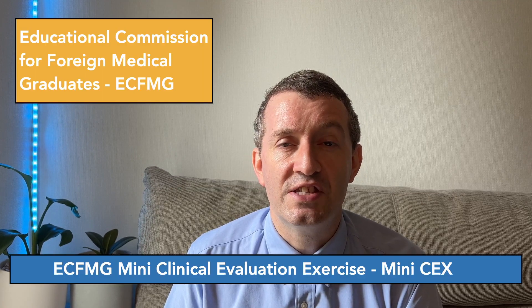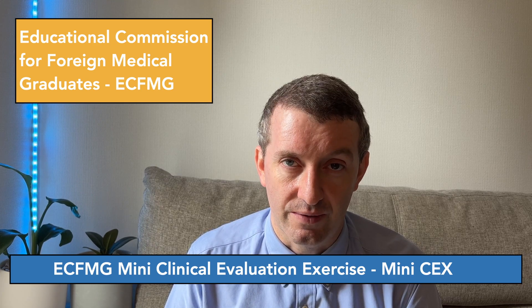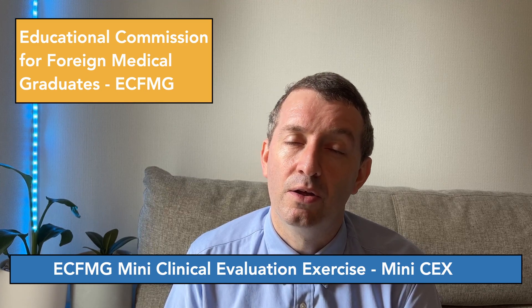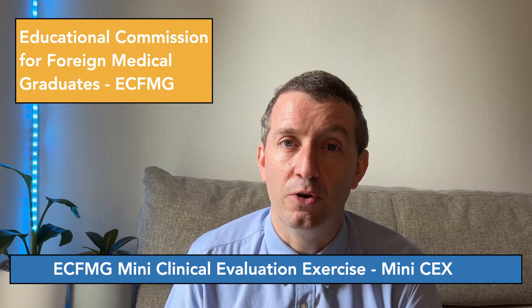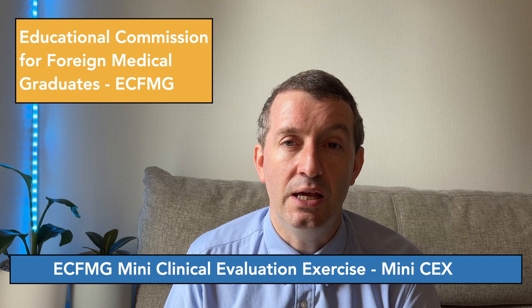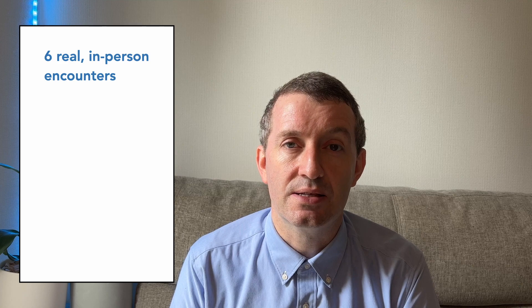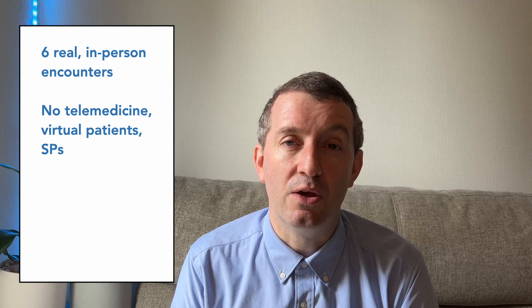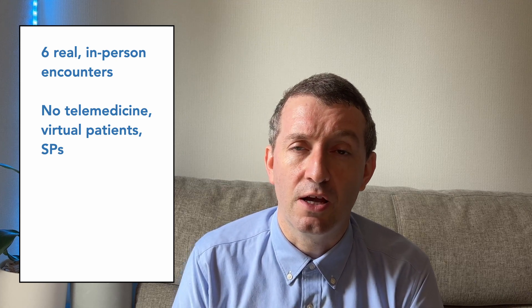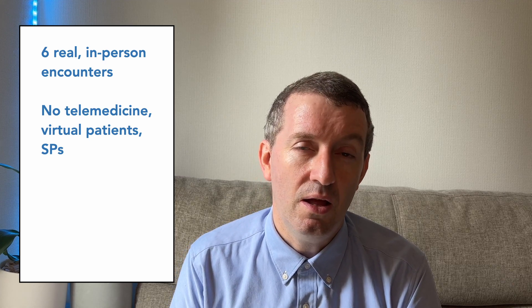In pathway 6, a physician's clinical skills are to be evaluated by another physician. The applicants will be evaluated through ECFMG's own mini clinical evaluation exercise, or mini CEX. The mini CEX consists of six clinical situations. The encounters must be real, which means they cannot be telemedicine, they cannot be virtual, they cannot be with standardized patients — they have to be in a hospital or a medical clinic.